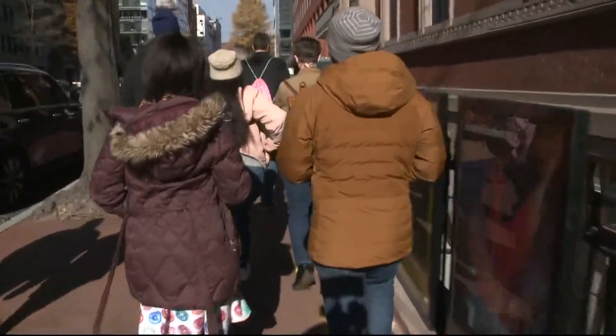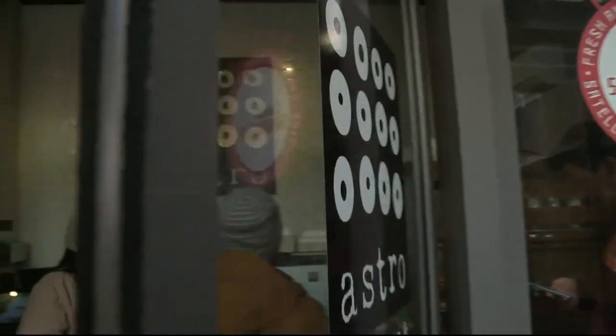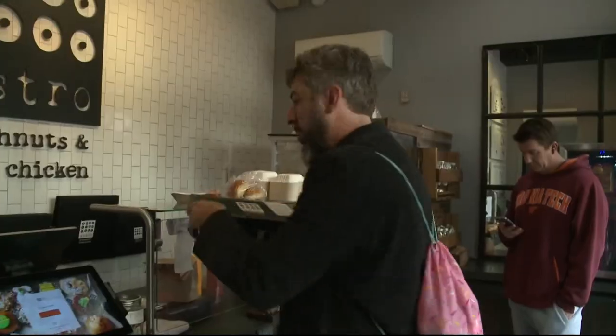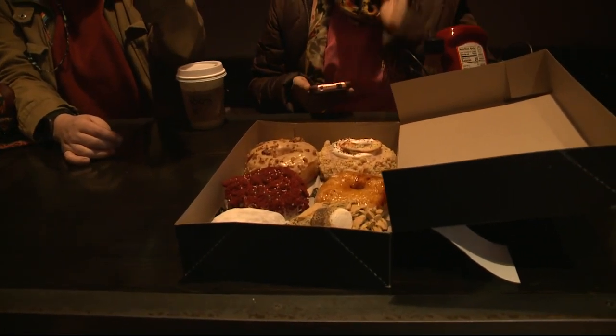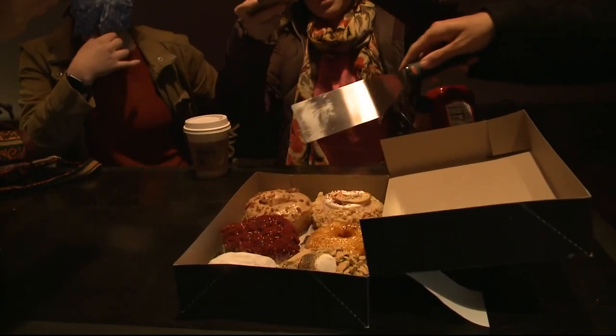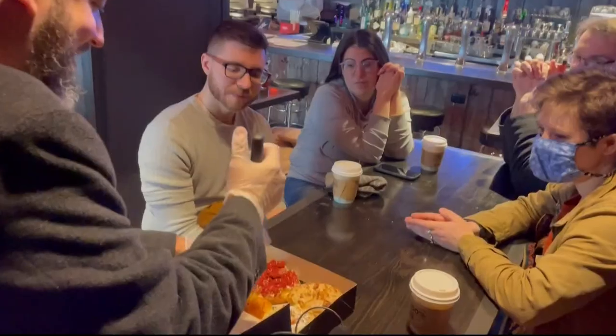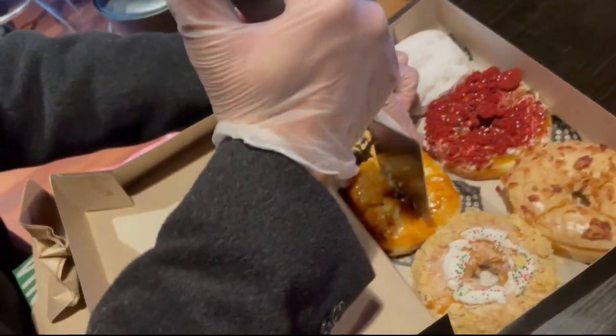We're going to walk about two blocks to our next donut shop. All right, we made it. Welcome to Astro Donut and some fried chicken. So at the bottom left, that's going to be our classic jelly donut. In the middle is a red velvet cake. Over in the corner, I grabbed this good old-fashioned maple bacon. Here we have the creme brulee — this is often considered to be the best donut in DC.